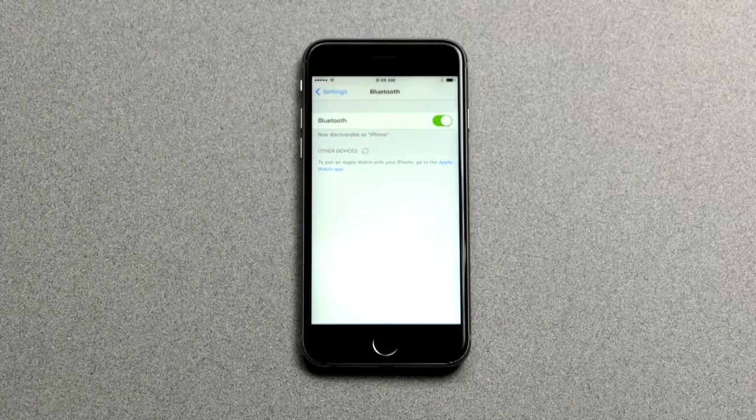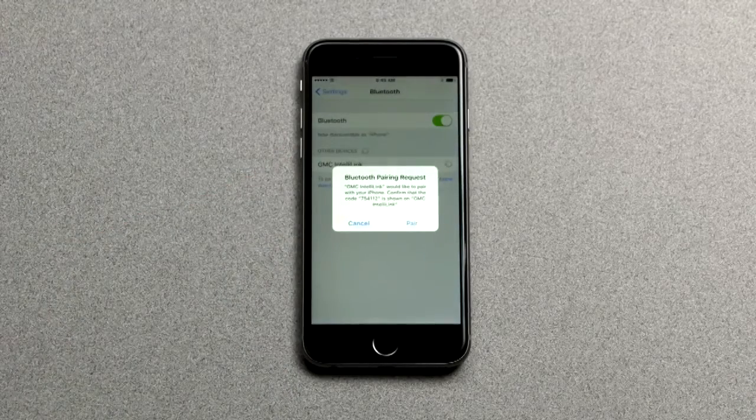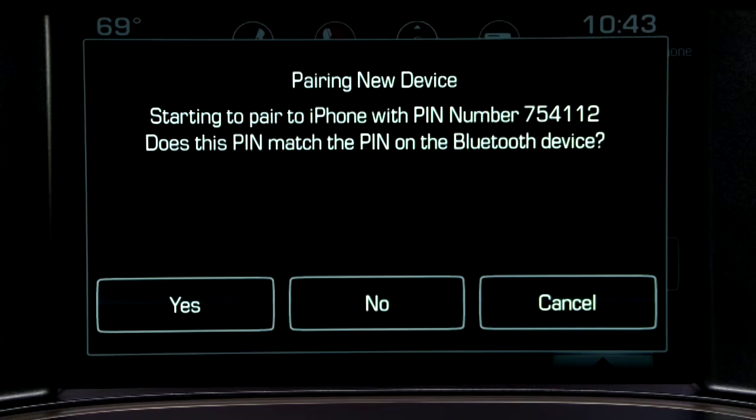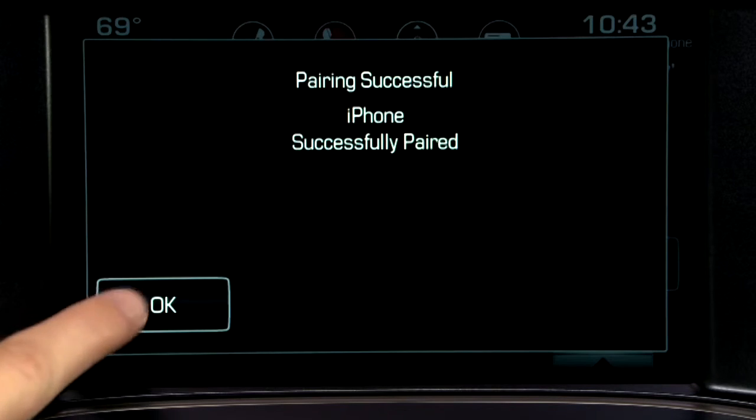Once pairing has begun, your phone may ask permission to pair. Look for GMC IntelliLink and confirm the request. A PIN will be displayed on the touch screen and should only be confirmed if it matches the PIN on your phone. The touch screen will then confirm the device is successfully paired — tap OK to confirm.